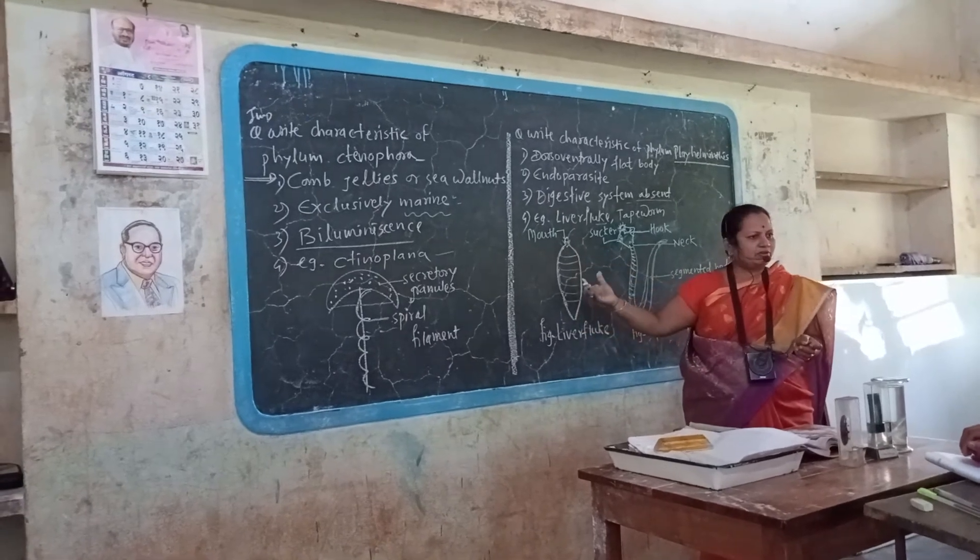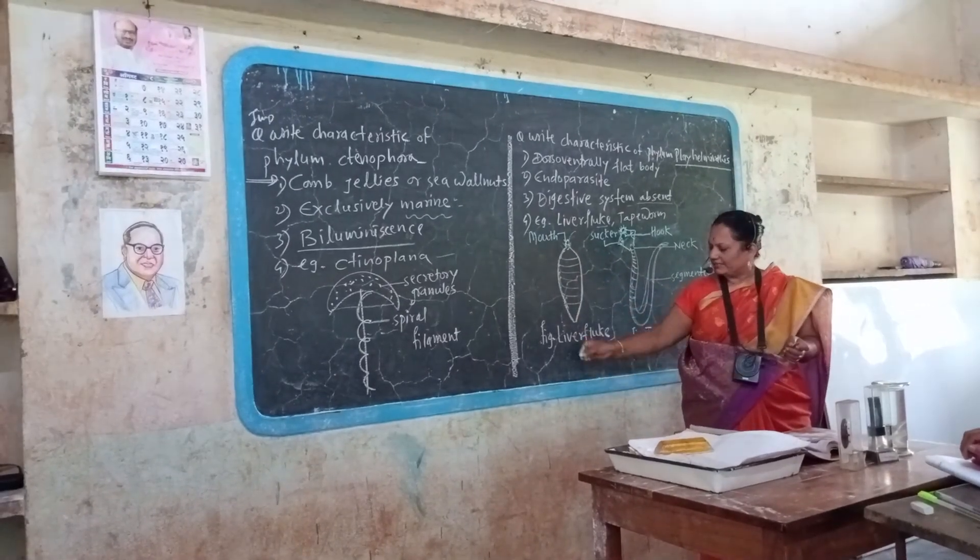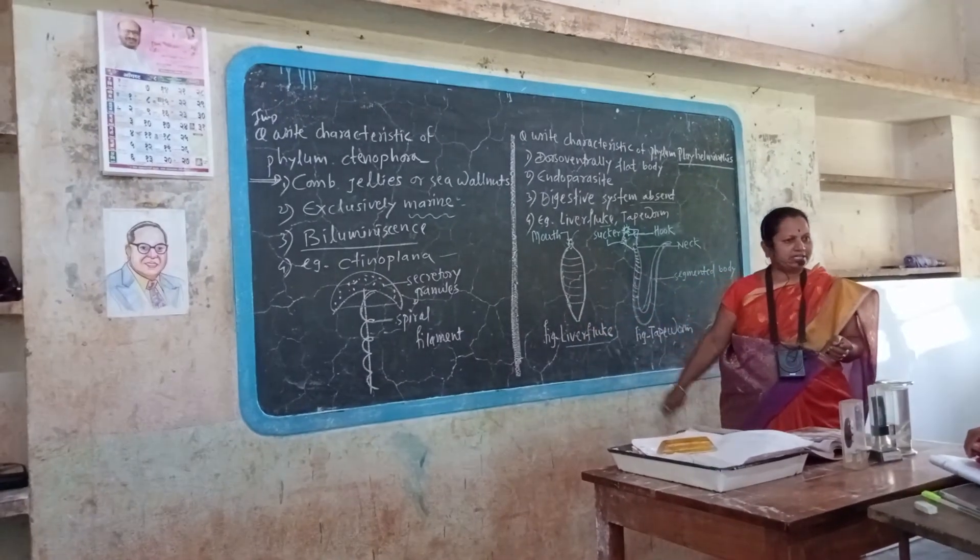And this is flat. Therefore, called flatworm. Example: liver fluke.